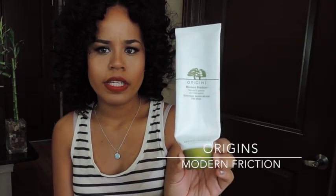The next empty is the Origins Modern Friction Nature's Gentle Dermabrasion. It took me forever to finish this. It's an exfoliator suspended in a cream so it's not too harsh, but it has a lot of fruit acids which are really exfoliating — like a chemical exfoliant. I kept this in the shower and used it every other night. It was 4.2 ounces and lasted over eight months because you only need a pea-size amount. A really good purchase and I love this product.